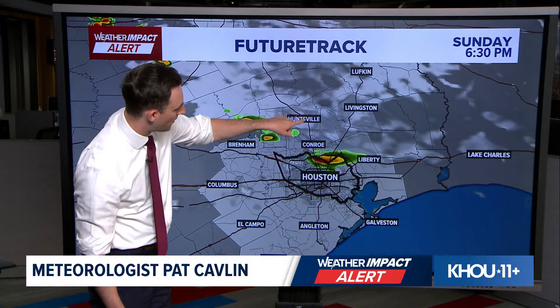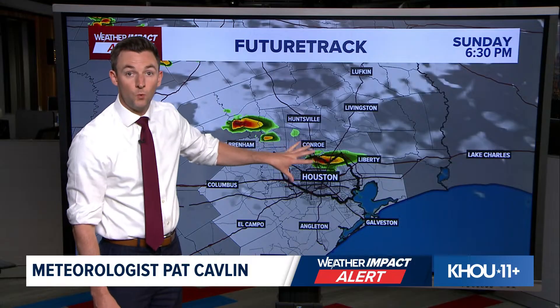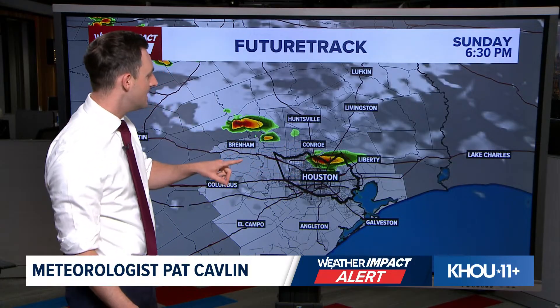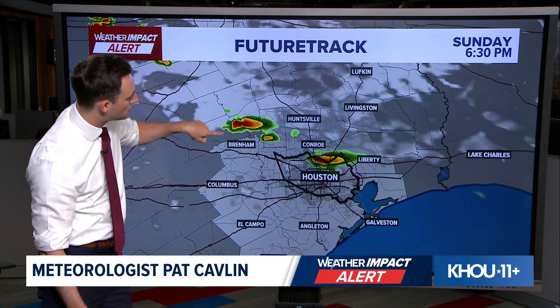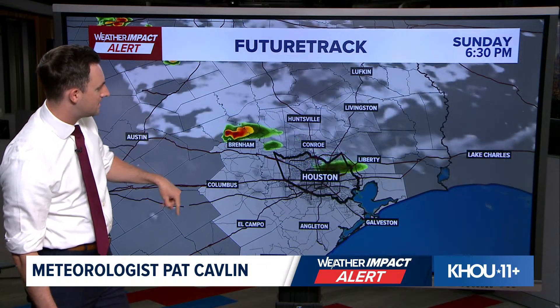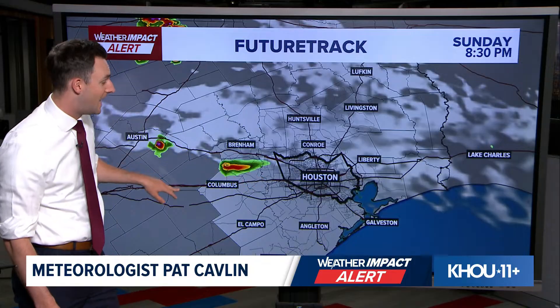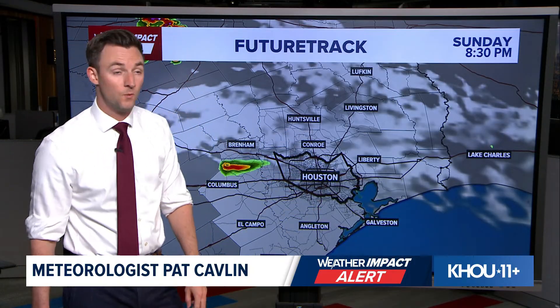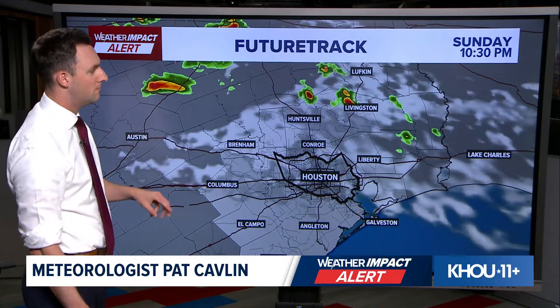FutureTrack is picking up on this pretty well. It brings that storm far south, eventually into Harris County, but it does show it weakening — so there's the good news. I think by the time it gets into the city of Houston, it's going to be weakening quite a bit. We'll also be watching another storm back to the north and west, moving towards the Brenham area — that could cause some issues for Washington County and won't weaken probably until it reaches I-10. But our storm right now moving along I-45 should fall apart once it gets through Harris County.